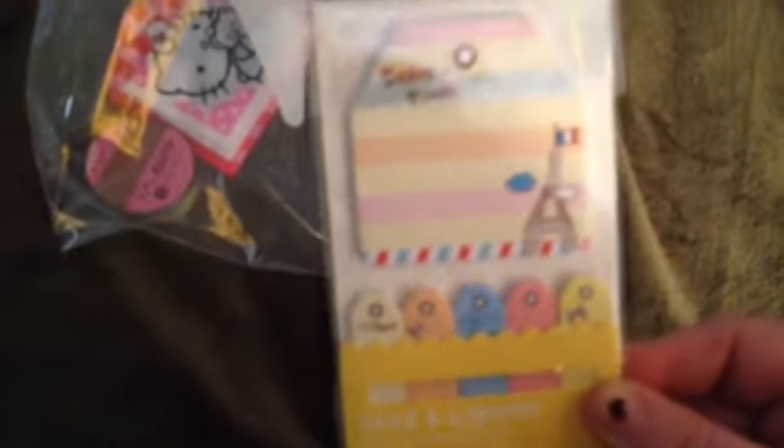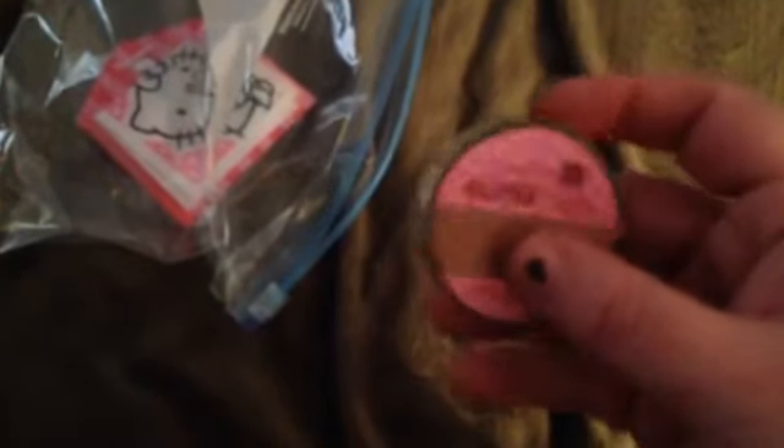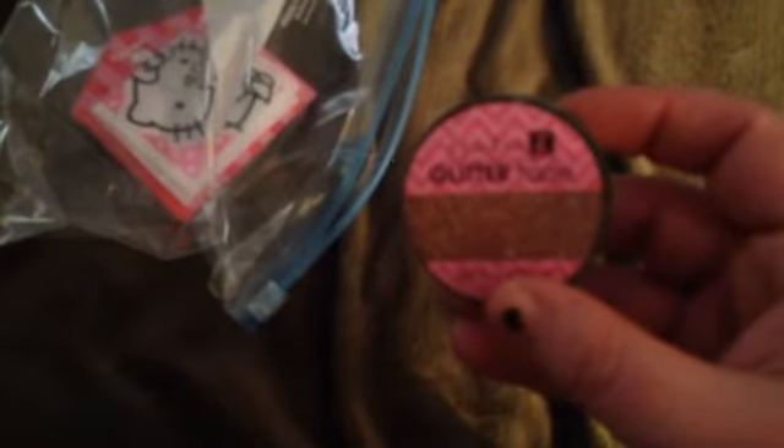I won that, and then she also sent these cute Post-it notes — so cute — and then also some glitter tape and gold tape from Studio G.